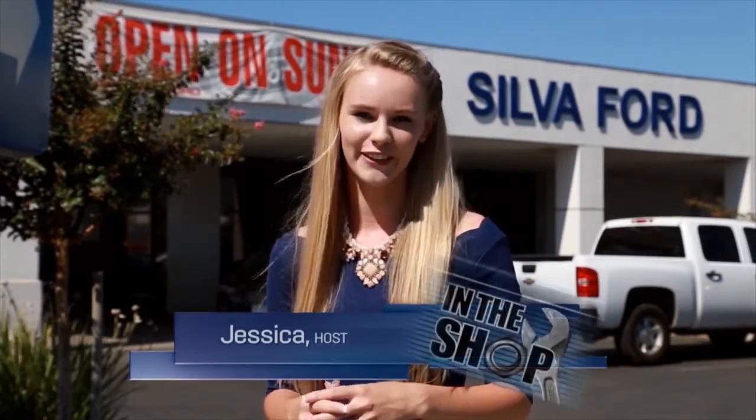Hi everyone, I'm Jessica with CarDealerTV and today we're here at Silva Ford in Madera. We're going to show you the latest inventory from the top dealers in the valley. You won't want to miss the very special offer during the In the Shop segment later in the show. Don't forget to watch CarDealerTV in Spanish right after the show.